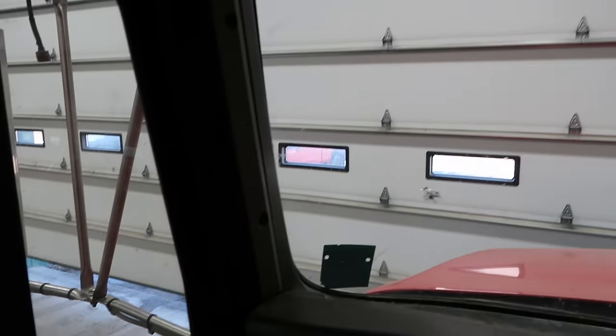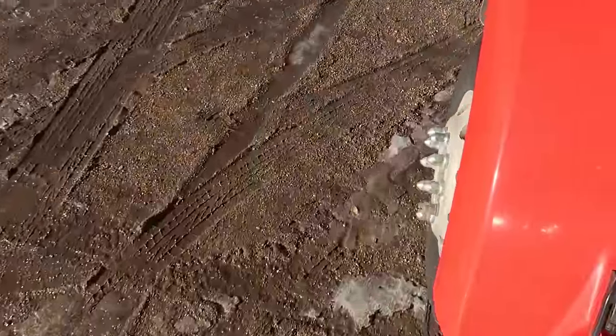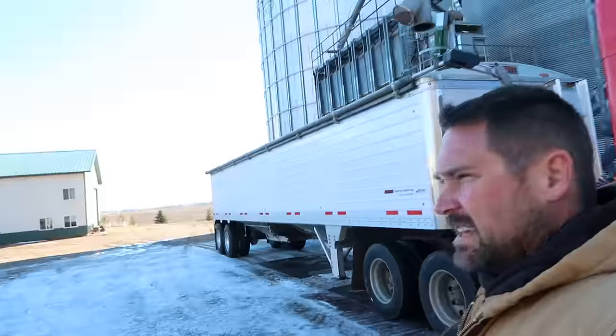Everything looks nice and clear in here. Should be ready to fill with corn. As muddy as it is, I hope we can get around in the yard with empty trucks. It's going to just get muddier and muddier this week. Next week looks cold enough that it's going to kind of stay frozen, but it's a weird winter. The east wind has really picked up, so that's going to take all the beeswings directly into the house, so that'll be nice.